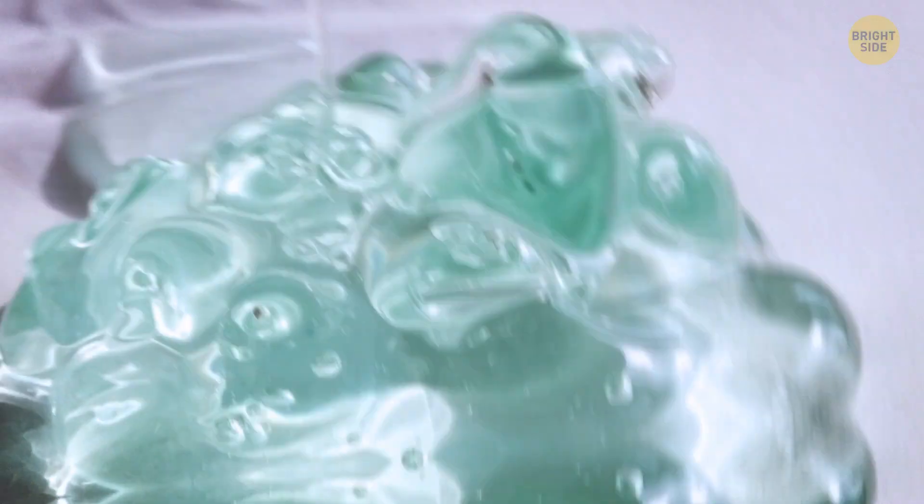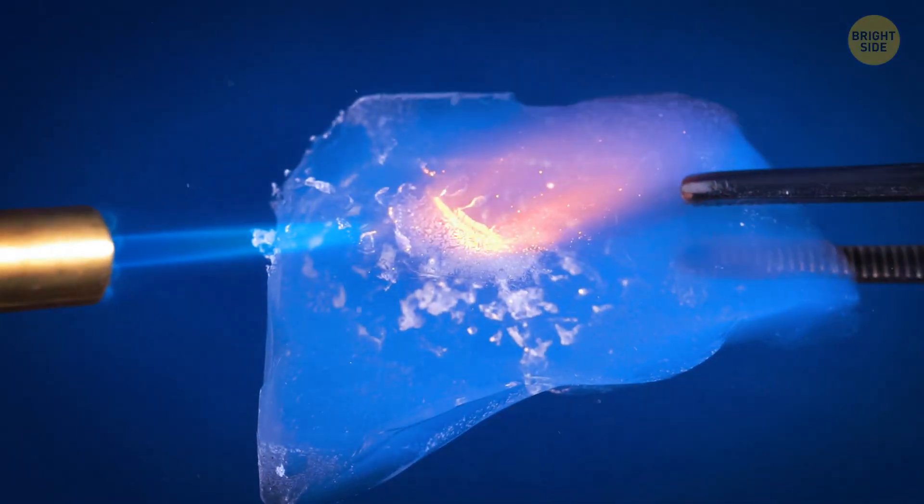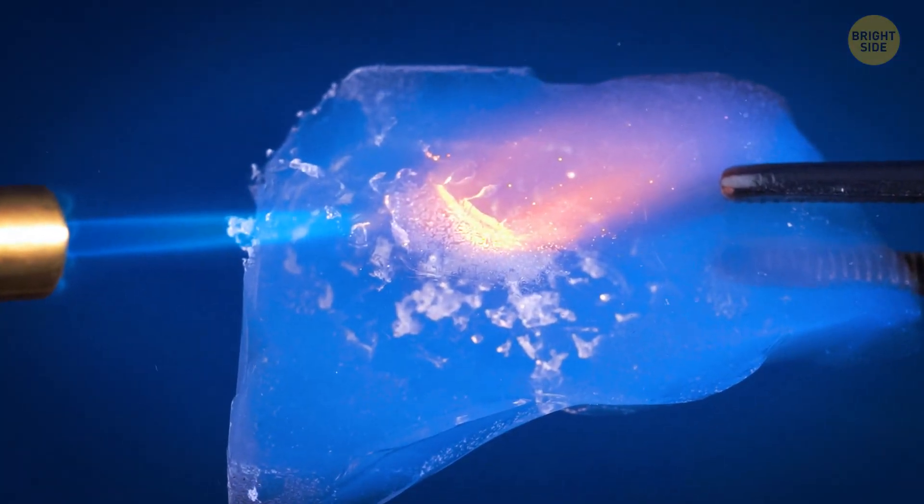How is it made? It's created by combining two materials to form a gel. Then you remove the liquid from the gel and replace it with air. This translucent material is one of the finest insulation materials.